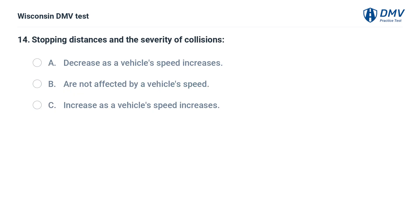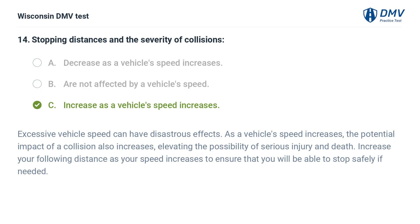Stopping distances and the severity of collisions: A. decrease as a vehicle's speed increases, B. are not affected by a vehicle's speed, C. increase as a vehicle's speed increases. The answer is C. Excessive vehicle speed can have disastrous effects. The potential impact of a collision also increases, elevating the possibility of serious injury and death. Increase your following distance as your speed increases to ensure that you will be able to stop safely if needed.